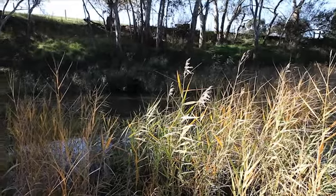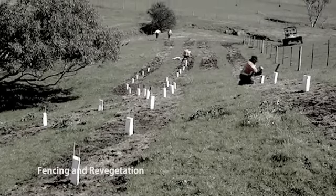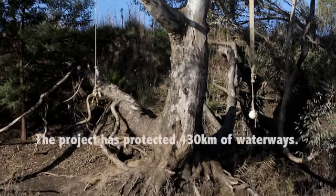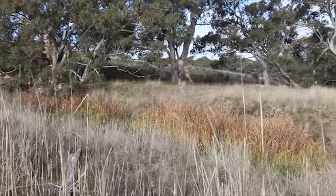The CMA has constructed over 650km of fencing along the Glenelg River and its tributaries. As well as that, there's been 1,000 hectares of revegetation.